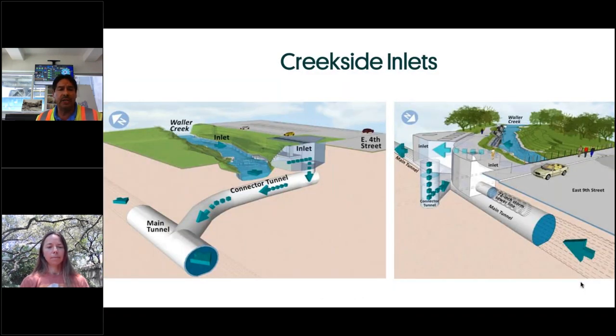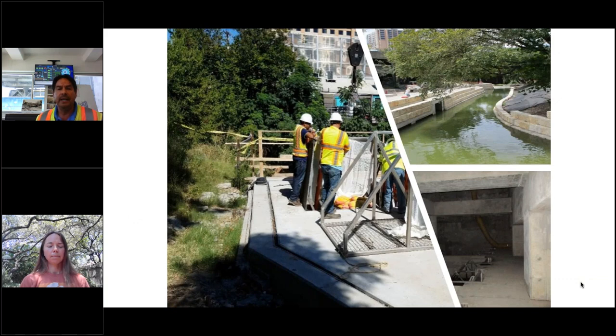At the Creekside inlets at 4th and 8th Streets, there's another opportunity for floodwaters in Waller Creek to enter the tunnel, and another opportunity for us to screen the water before it enters. We have a netting system — a 10-millimeter net that will capture smaller debris through the net before it enters the tunnel. The quality of the tunnel depends on how clean the water we put into it.